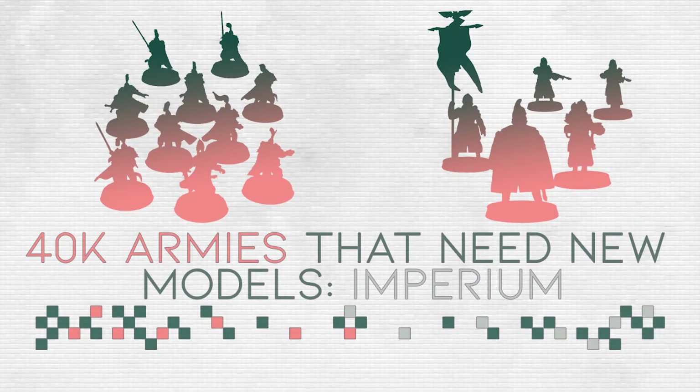Hello and welcome to Empire of Wargames. My name is Eplash and today we are going to talk about armies that need updated models, why spreading the focus on multiple armies and away from Space Marines could be lucrative for GW, and which models I would consider updating most.